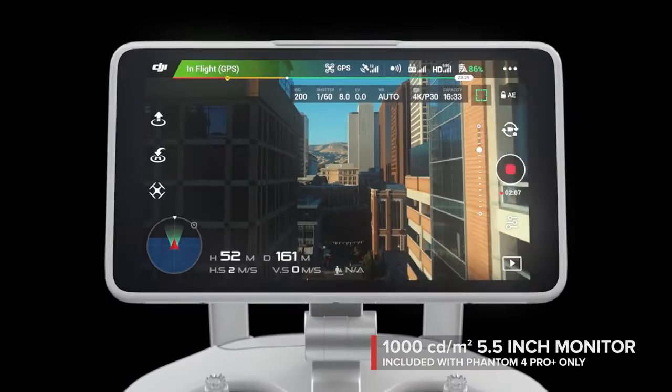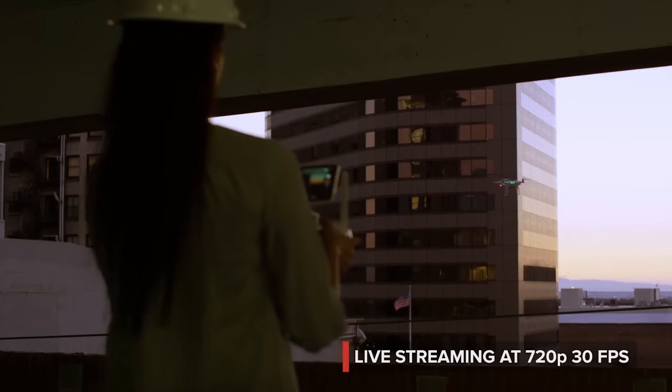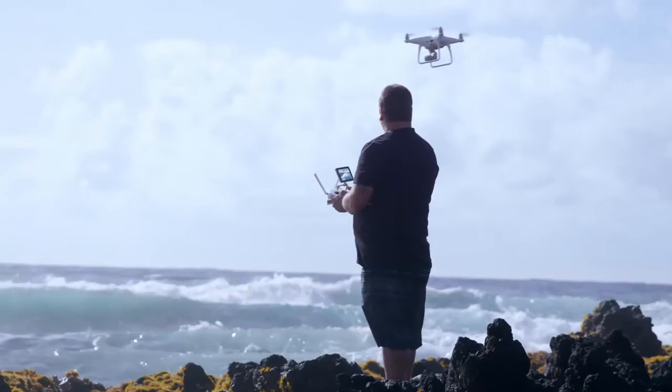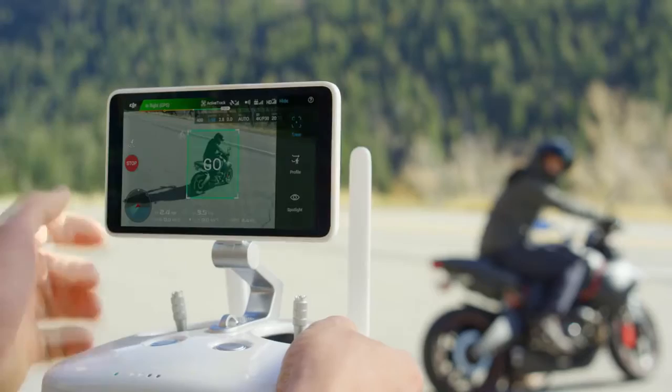Inside is DJI LightBridge technology — it automatically detects interference and switches from 2.4 to 5.8 gigahertz transmission at takeoff, cutting through the noise for more reliability. The built-in monitor on the Phantom 4 Pro is so bright that you can compose your shot in direct sunlight and capture exactly what you want. ActiveTrack has now been expanded with three new intelligent flight modes.